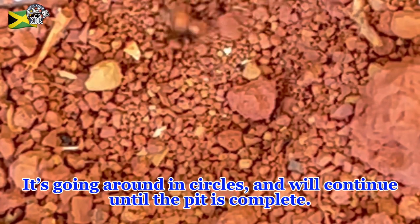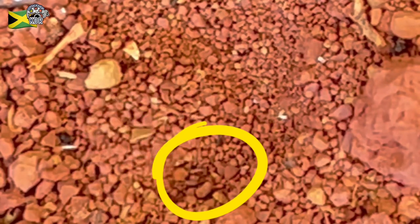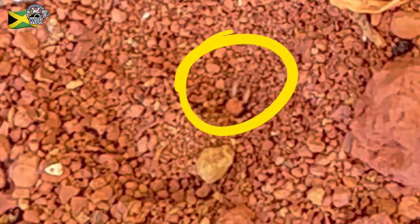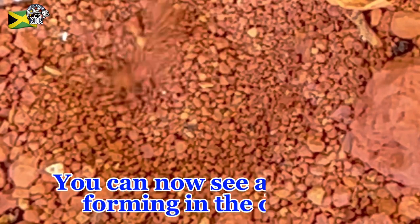It's going around in circles and will continue till the pit is complete. If you watch closely, you will see it pushing away the bigger pieces of dirt. You can now see a circle forming in the dirt.